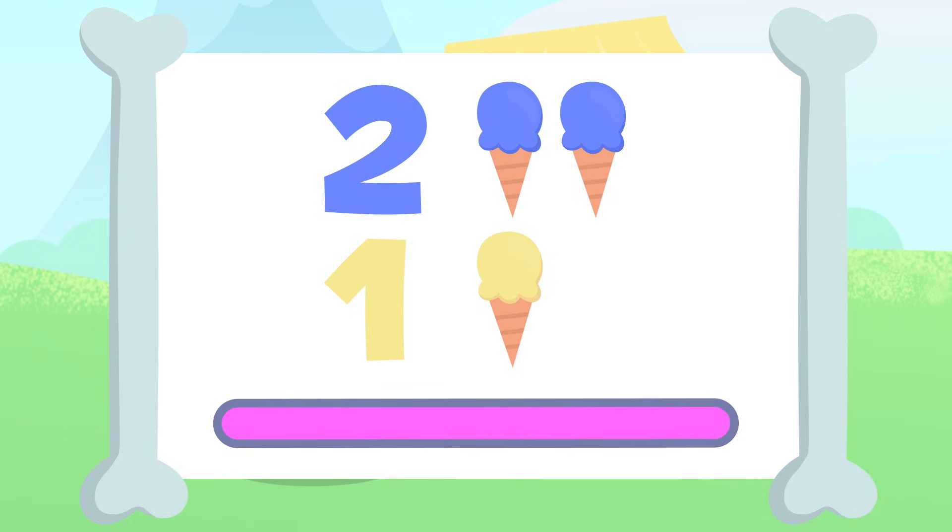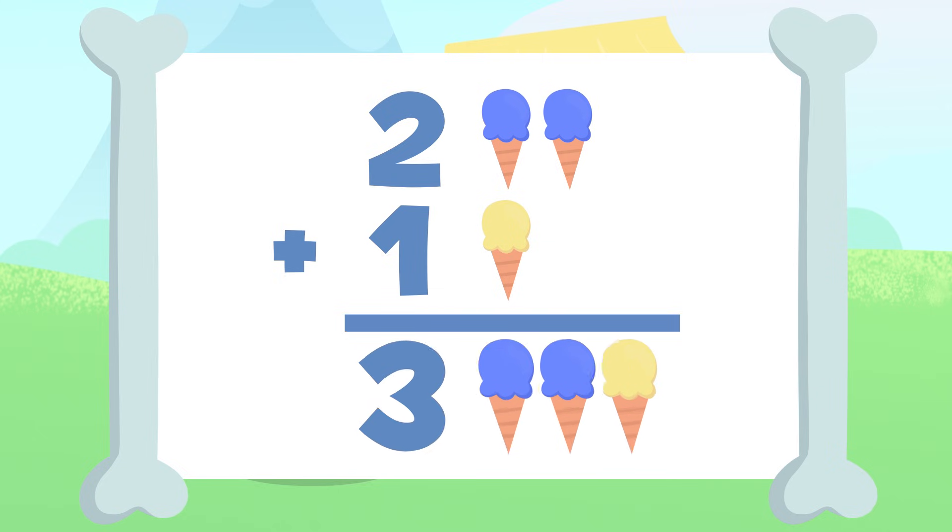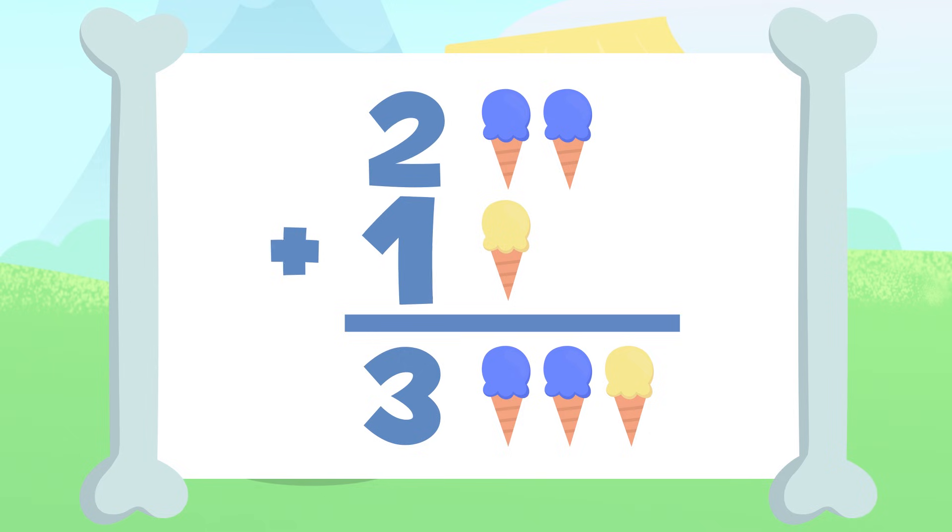You got it! All ice creams together would be one, two, three. There are three ice creams. Two plus one equals three. We just did our first addition — the result of adding two plus one is equal to three.